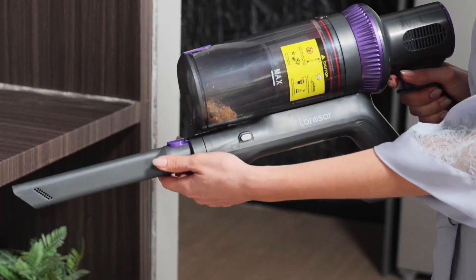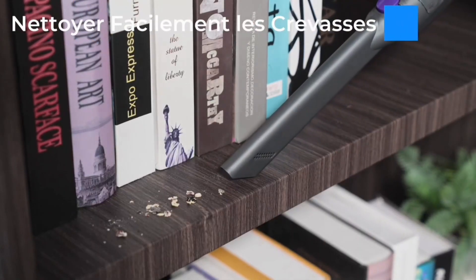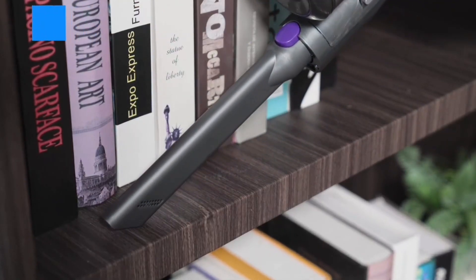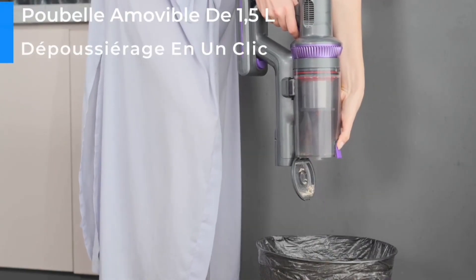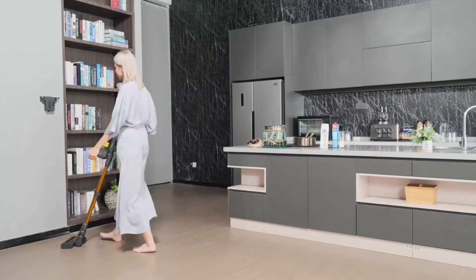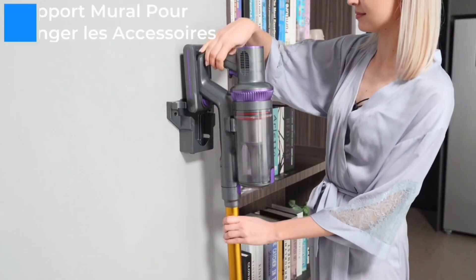The anti-tangle floor brush ensures efficient cleaning. Its advantages include the LED touchscreen, anti-tangle floor brush, and a 1.5-liter dustbin. However, it may come at a higher cost compared to other options on the market.